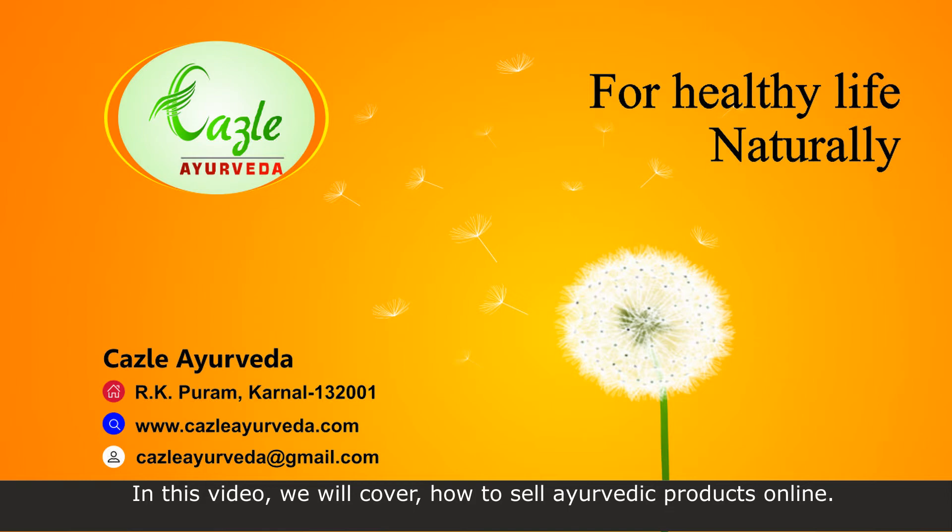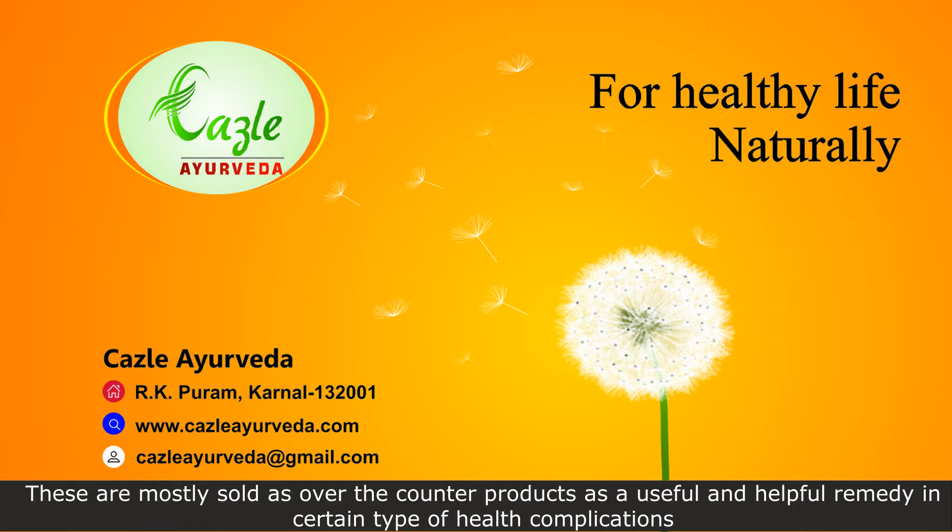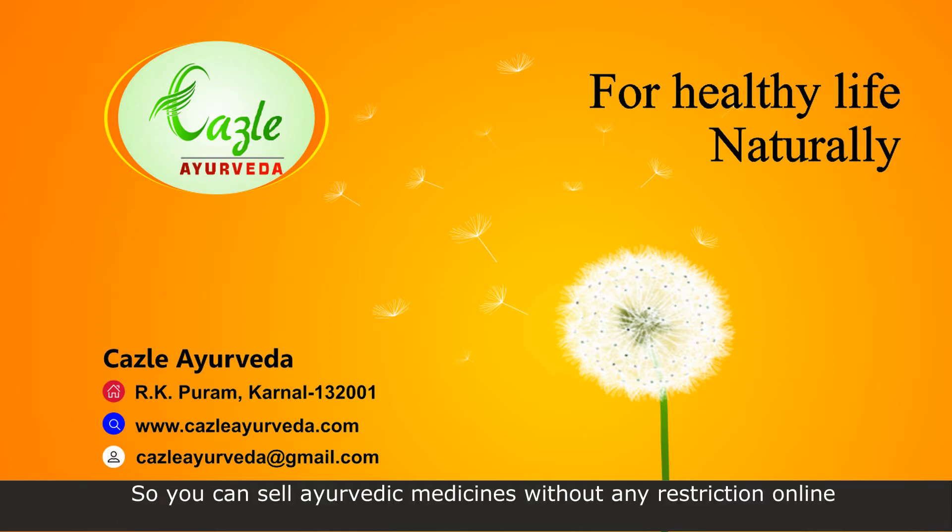All ayurvedic medicines and herbal products are non-prescription products. These are mostly sold as over-the-counter products as a useful and helpful remedy in certain types of health complications. So you can sell ayurvedic medicines without any restriction online.